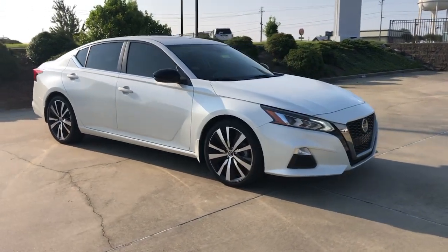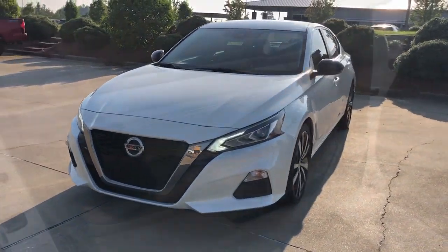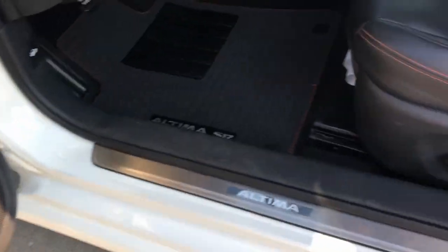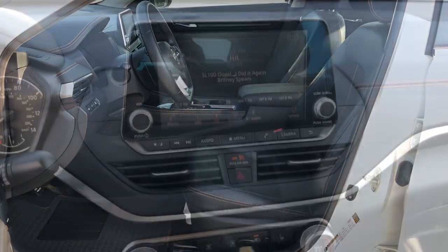These are just some of the great options this vehicle comes with: pre-collision system, lane departure warning, moonroof, keyless entry, backup camera, keyless start, satellite radio, remote engine start, aluminum wheels, and alarm.